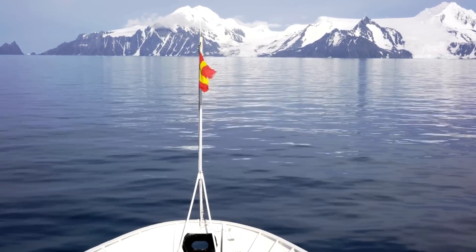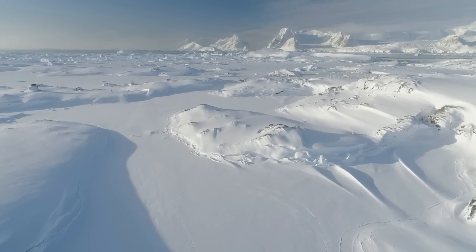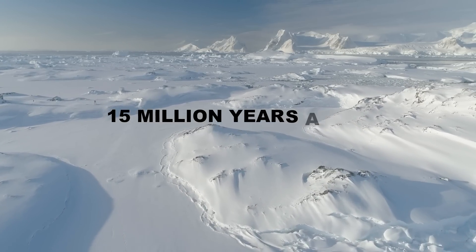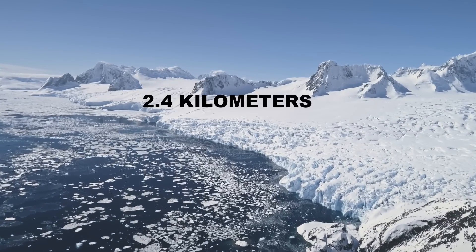When, during the same period, atmospheric carbon dioxide levels decreased, a permanent ice cap began to form, so that about 15 million years ago the continent must have appeared as it does today — almost entirely covered in ice with an average thickness of 2.4 kilometers.